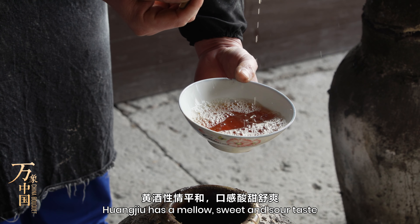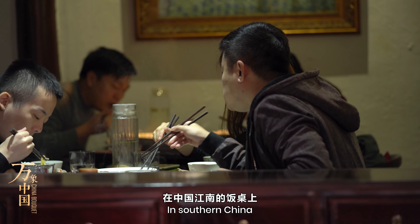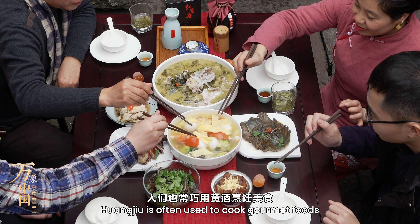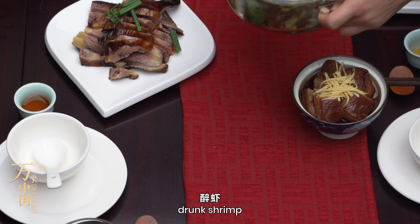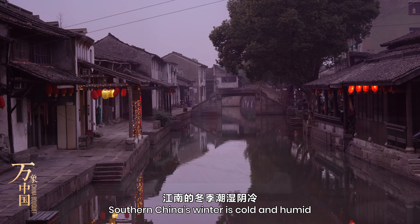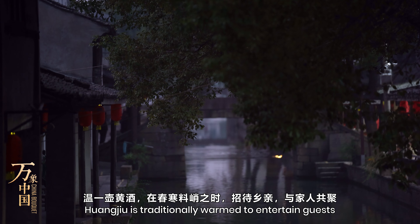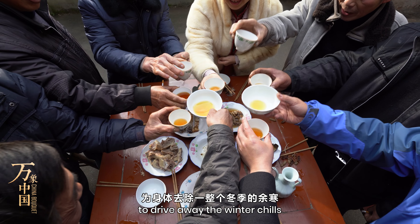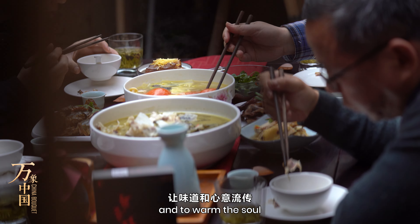Huangjiu has a mellow, sweet and sour taste, but it is not overpowering. In southern China, Huangjiu is often used to cook gourmet foods such as Shaoxing chicken, drunk shrimp, and drunk crab. Southern China's winter is cold and humid, and Huangjiu is traditionally warmed to entertain guests, to drive away the winter chills and to warm the soul.